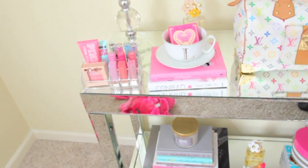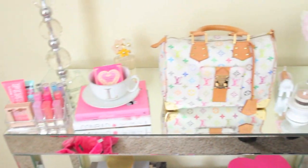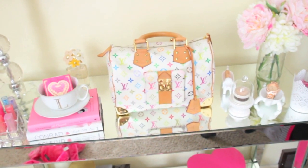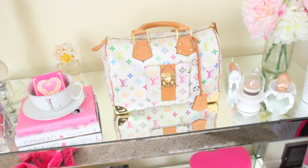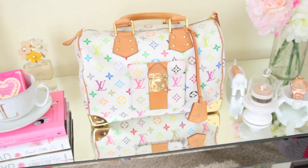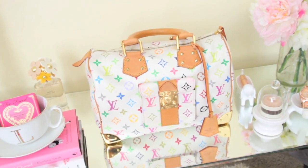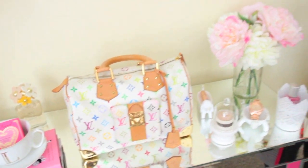Right now it's just kind of a beautiful disaster in here - I've got makeup and stuff everywhere. I also wanted to mention I've been getting quite a few questions about this purse and where I got it from. I actually bought it two or three years ago from the flea market and I know it's not real - I think it's what they call a replica. I thought it was really pretty and it was only $20, and it came with a wallet and a sunglass case.